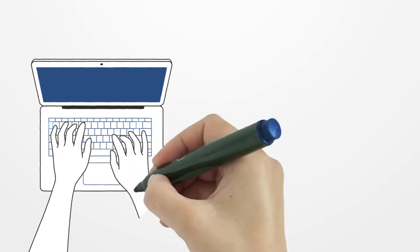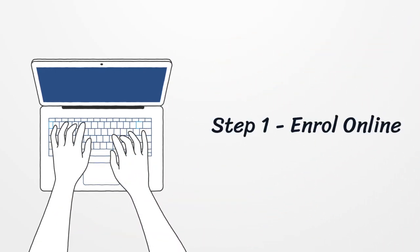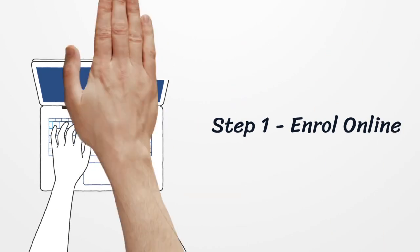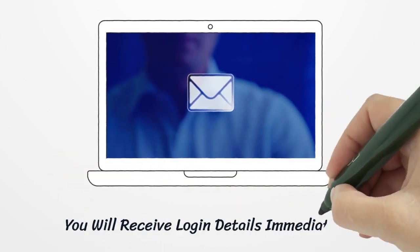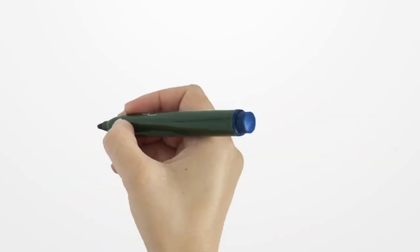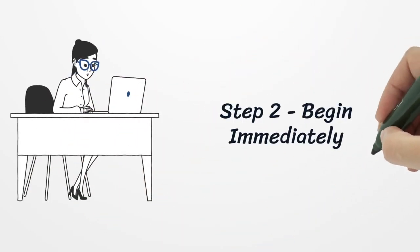4. It's really easy to begin. Simply click the enroll here or sign up buttons and purchase the course using one of the available payment methods. 5. Login details consisting of a username and password will be sent immediately to your email address. You can then use the login details provided to access your account and begin your course.